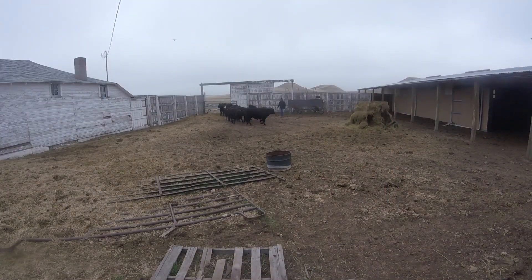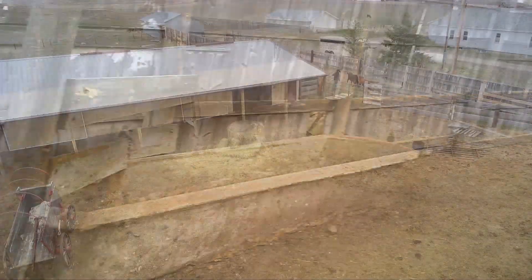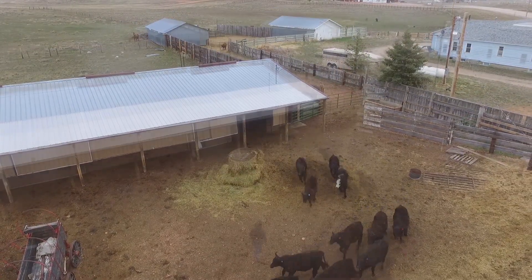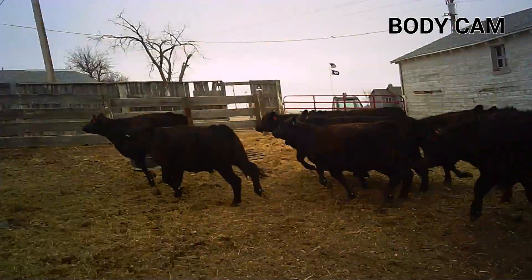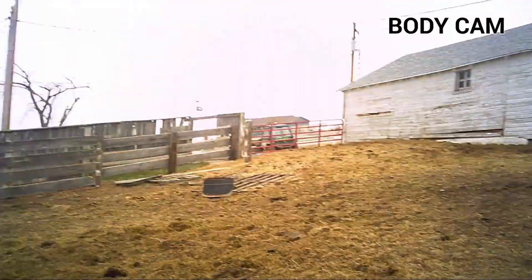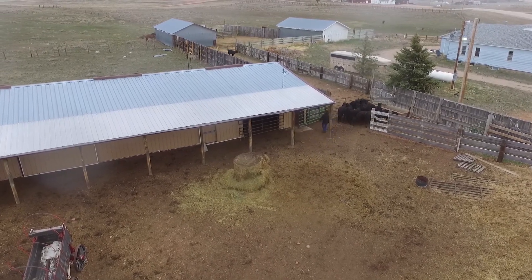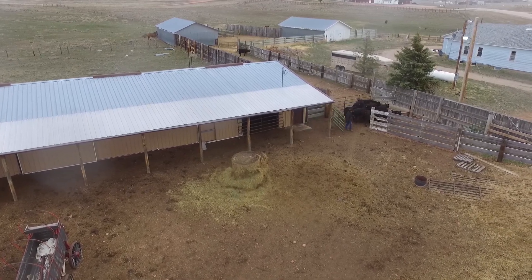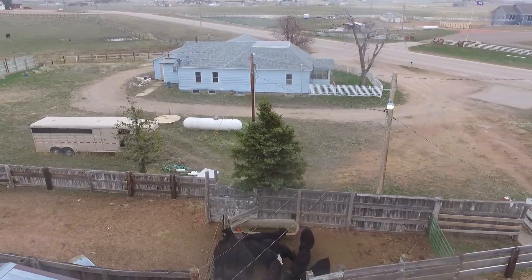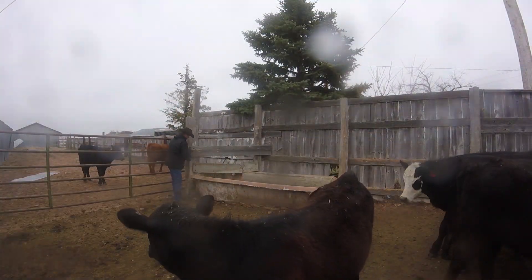These yearlings have not been worked with much and getting them where I want them is a little bit tricky. First we luck out and a couple of heifers sort themselves off into a smaller corral. These two can be moved into the horse corral to wait for their friends. Then it's round and round until we get the rest into the sorting pen. Finally I can start sorting these kids off, pushing the heifers one way and the steers the other. It's a slow process as we have to handle each one at a time, moving them one way or the other.